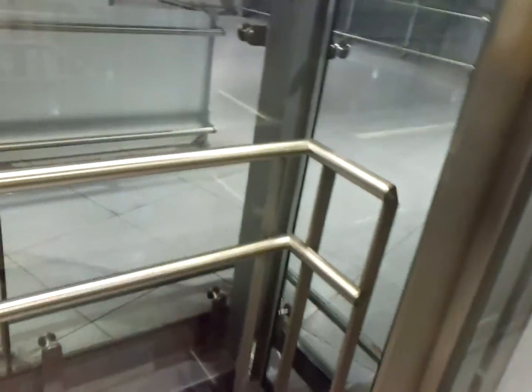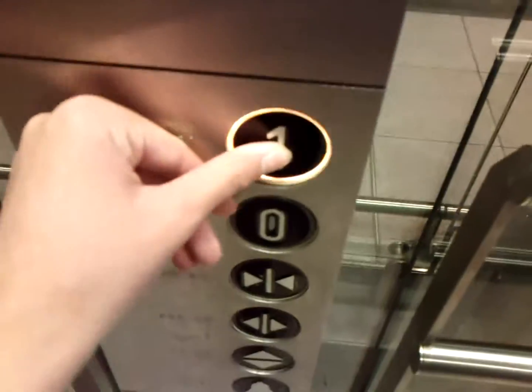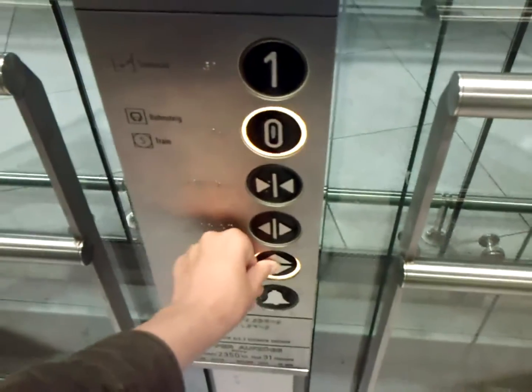Close. Alright. Go back up to one. Now, let's use this button.